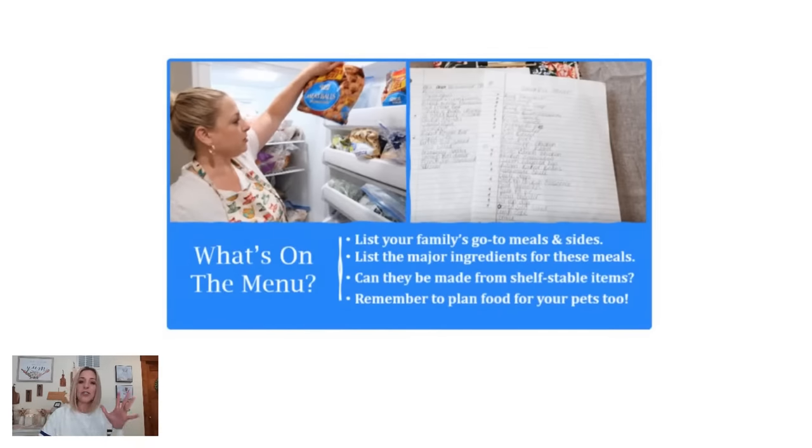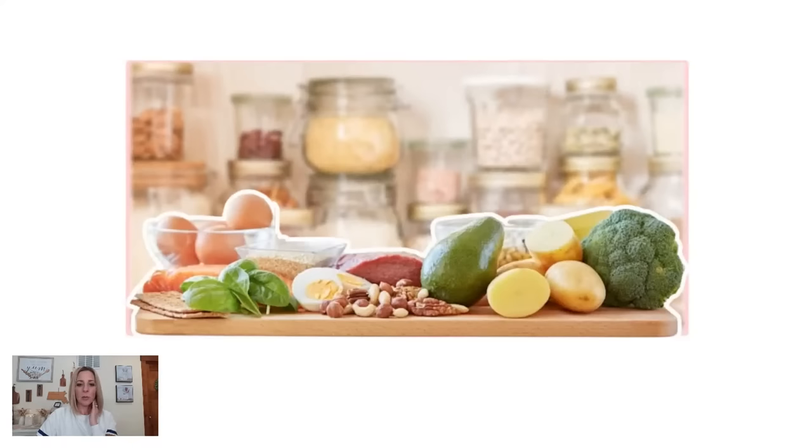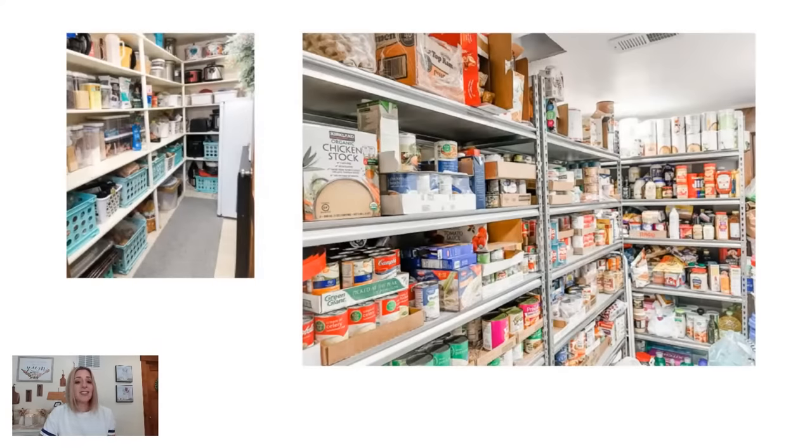Once you have your list of go-to meals, you might fill up two sheets. You'll remember meals you haven't had in a while. Then what you're going to do is keep those staple ingredients on hand. If you're noticing a pattern going to the grocery store, you're always grabbing the same things because they go toward your go-to meals. Make sure you have those things on hand so you can make those meals. This leads into food storage, and those ingredients can go to other things too.